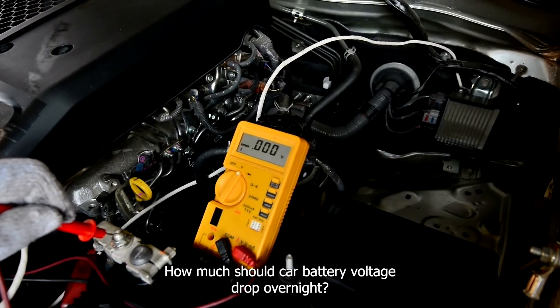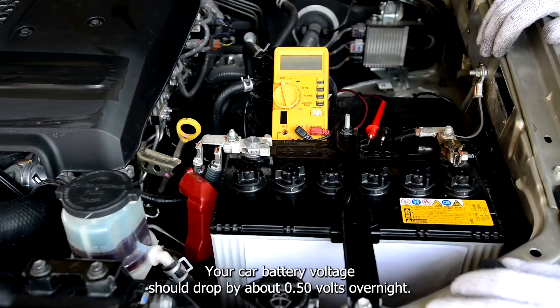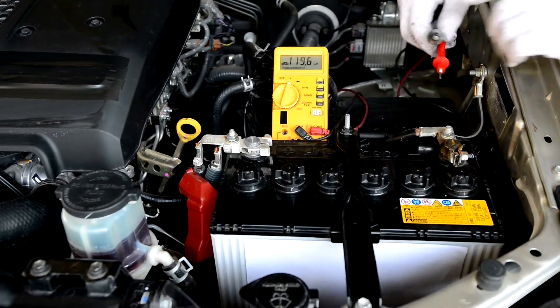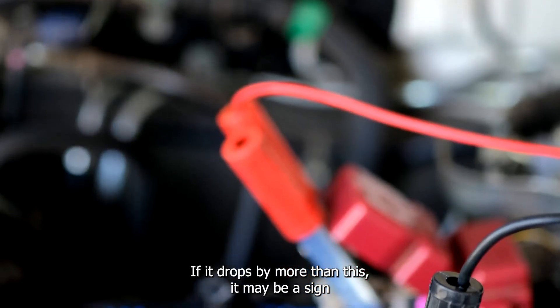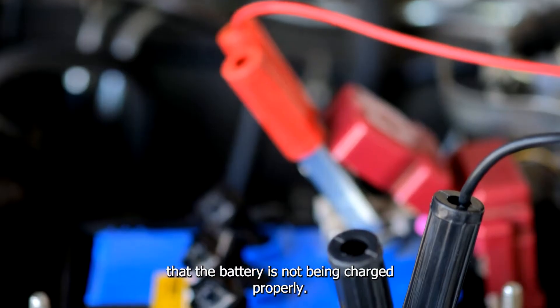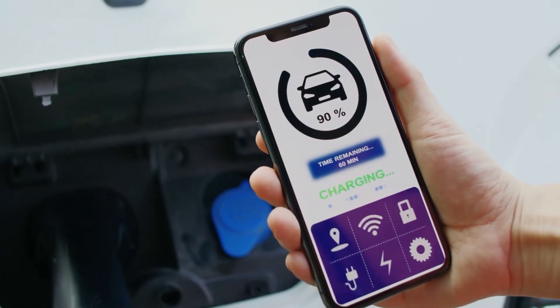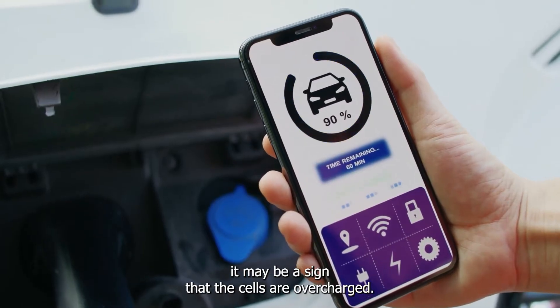How much should car battery voltage drop overnight? Your car battery voltage should drop by about 0.50 volts overnight. If it drops by more than this, it may be a sign that the battery is not being charged properly. Additionally, if the voltage doesn't drop at all, it may be a sign that the cells are overcharged.